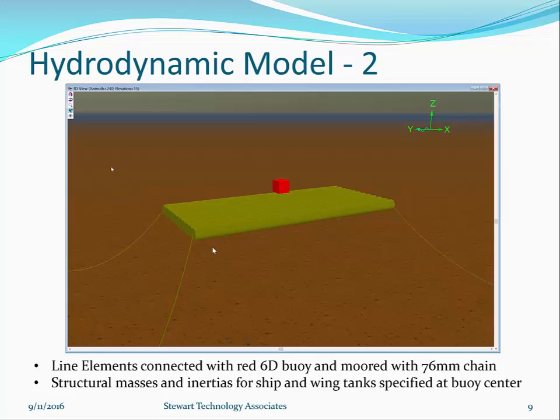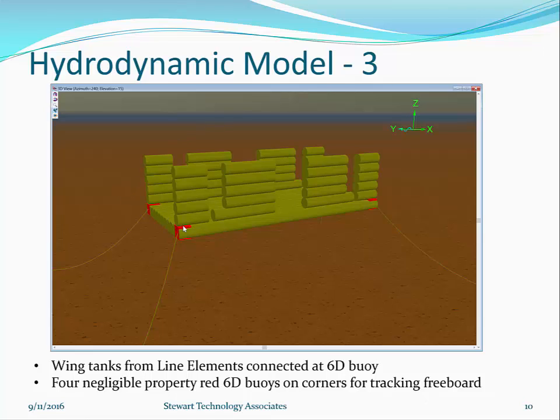Looking at the hydrodynamic model without the water present, four chain moorings have been added to keep it stable for the analyses. All the line elements are connected together at a 6D red buoy, shown here in a shaded graphics view. The wing tanks are also built using Orcaflex line elements — essentially cylinders with buoyancy, mass, and stiffness properties. This enables a corner of the structure to heel over while maintaining the correct buoyancy effect. Red cubes at the corners are 6D buoys with negligible properties, used for tracking freeboard.